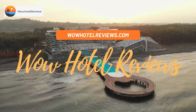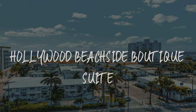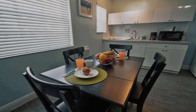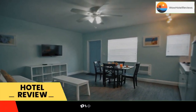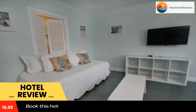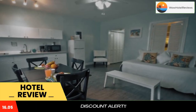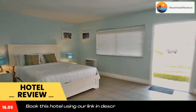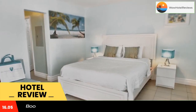Hello guys, welcome to WOW Hotel Reviews. Today I am reviewing Hollywood Beachside Boutique Suite, a three-star hotel. Please use our Booking.com link in the description to book the hotel and get good pricing. This boutique hotel is located in Hollywood Beach, Florida, three minutes walk from the beach and the Hollywood Beach Boardwalk.